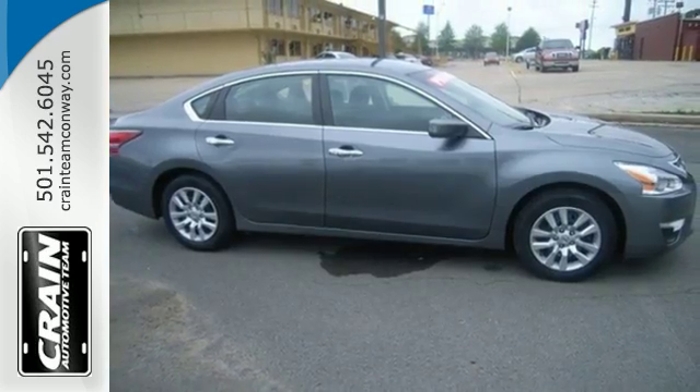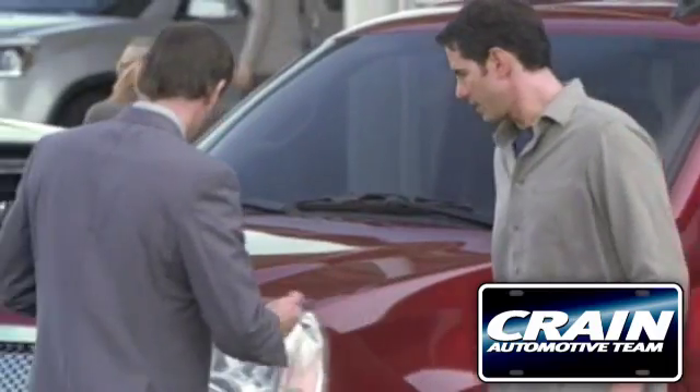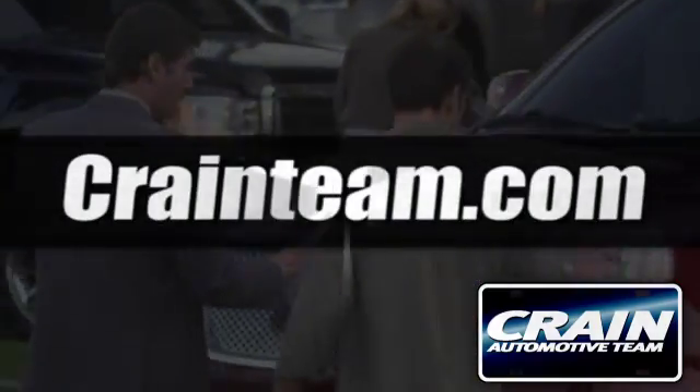You'll be impressed with this Altima. Come in for a test drive today. Visit us anytime at craneteam.com.